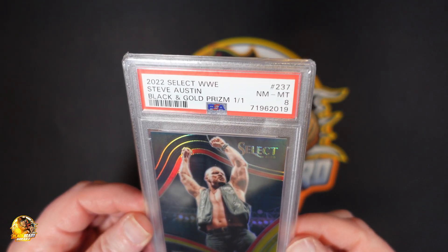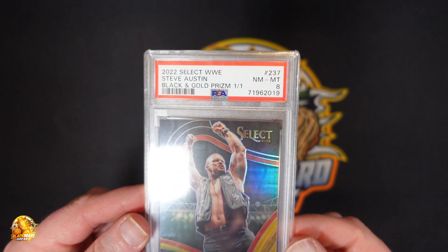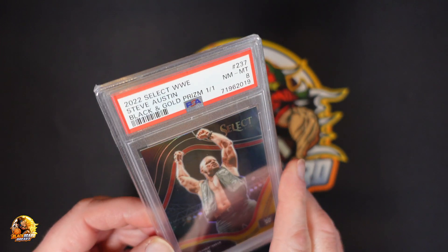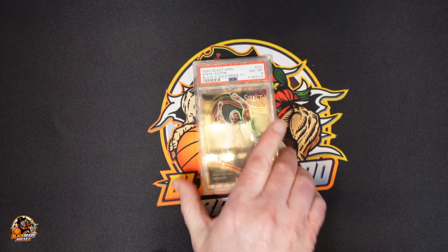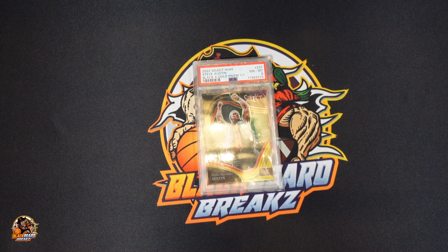I may not sell it. We'll see. I like Stone Cold — I've always liked him. That's it for this one. I'll be making another video shortly.